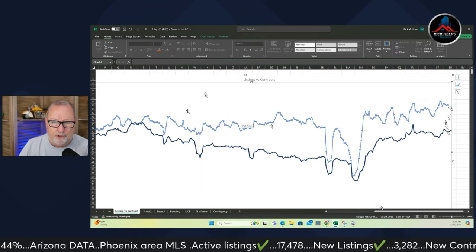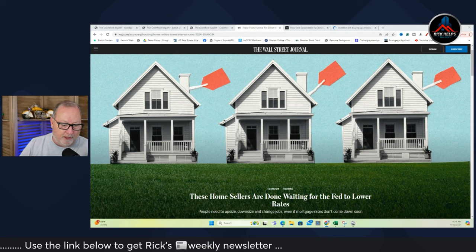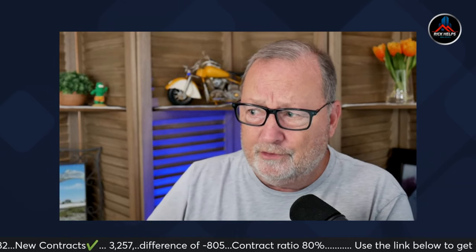Kind of surprising, considering that interest rates are now 7.44% — not something I would have expected to see. There's an interesting article out there saying these home sellers are done waiting for the Fed to lower rates. More and more home sellers are going, 'Well, they're still selling — I'm going to jump in.' Like I said on our podcast with Pat, Jessica and I were helping a young couple out of Tempe get into a house. We looked at a house in Chandler and there were seven offers on it — and it needed a new roof. Seven offers, for crying out loud! Chandler's got a CMI of about 215.